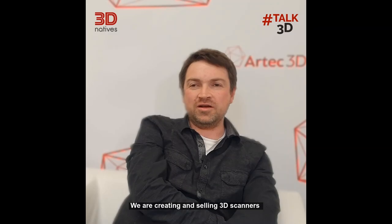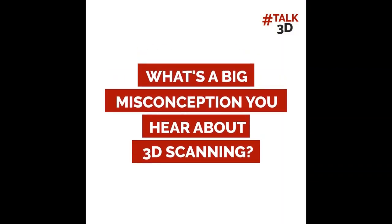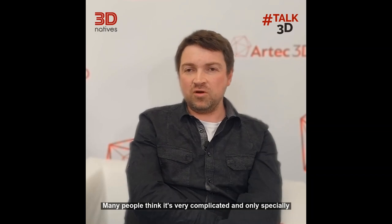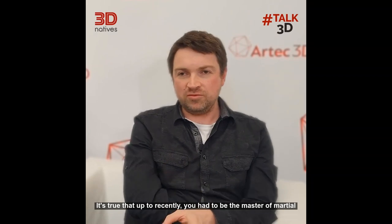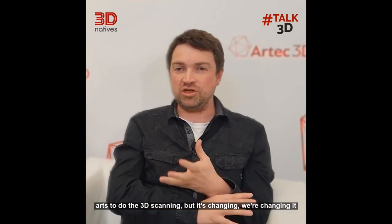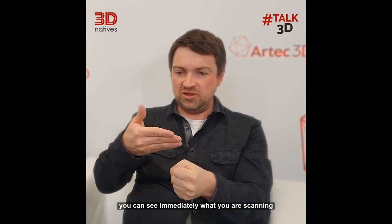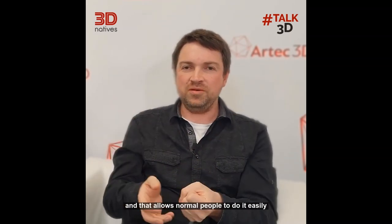We are creating and selling 3D scanners and developing the software to process 3D scans. Many people think it's very complicated and only specially trained professionals can do 3D scanning. That's true that up to recently you had to be the master of martial arts to do 3D scans, but it's changing. With our new 3D scanner that has embedded computation, you can see immediately what you're scanning, and that allows normal people to do it easily.